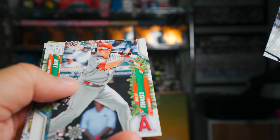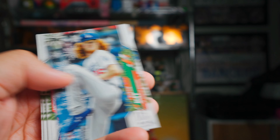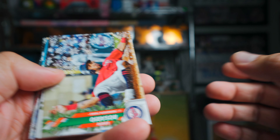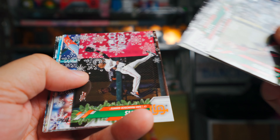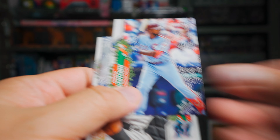Moving a little bit faster — here we go, Matt Festa. This is the parallel; again, so hard to see. Here's a Dustin May rookie — that's nice. And we are at the final pack. Eddie Rosario, Shane Bieber rookie, Mookie Betts, Dansby Swanson, Zack Davies, Andrew McCutcheon. I don't think we got anything — maybe this is an all-base pack. Alfaro, Hudson, Yastrzemski, and Tim Lopes.